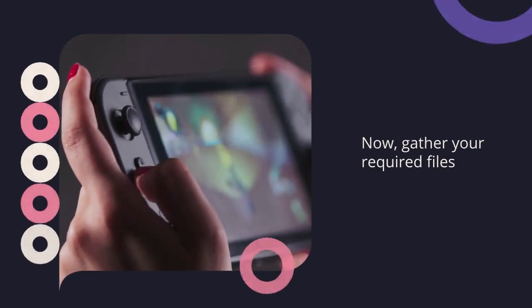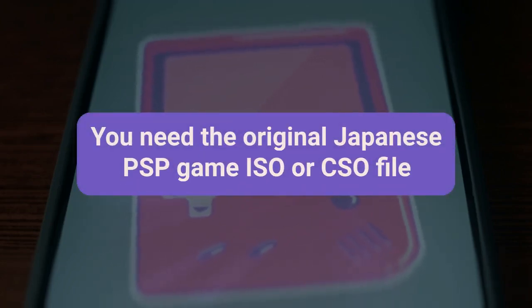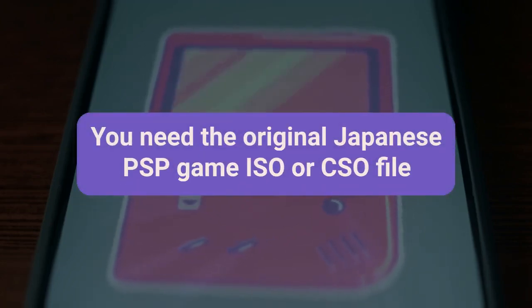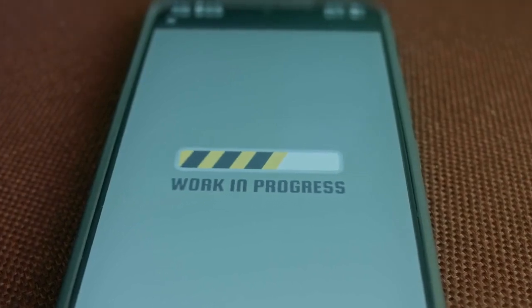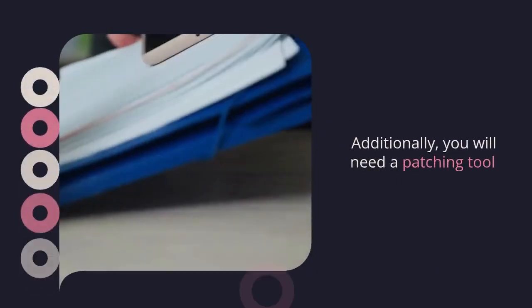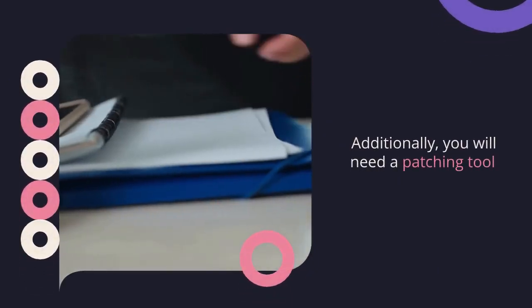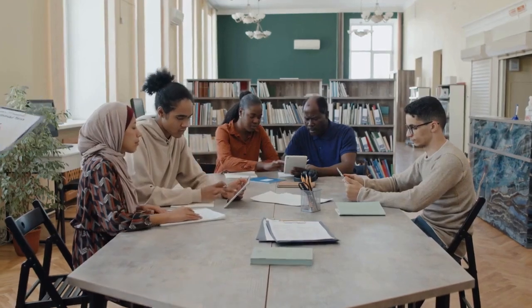Now gather your required files. You need the original Japanese PSP game ISO or CSO file — this is the specific game you want to translate. You also need the English patch file itself; these patch files usually have extensions like .ppf or .delta. Additionally, you will need a patching tool. Common tools include PPFoMatic for .ppf files or xdelta GUI for .sdelta files, which you can easily find with a quick online search.